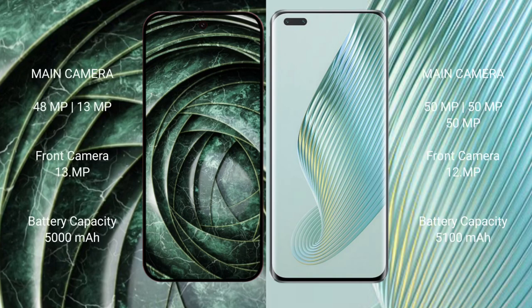Google Pixel 9a has a rear dual camera setup with a 48MP main plus 13MP ultrawide, and a 13MP front camera. Honor Magic 5 Pro has a rear triple camera setup with 50MP plus 50MP plus 50MP, and a 12MP front camera.